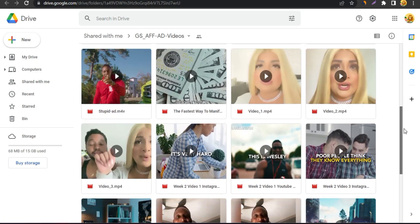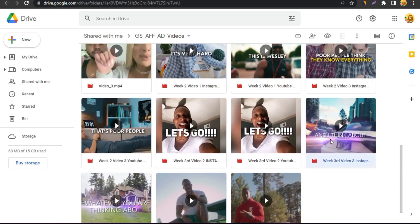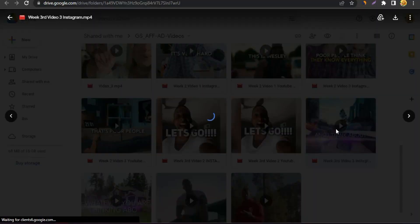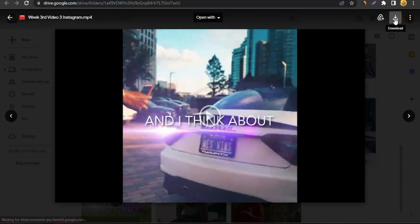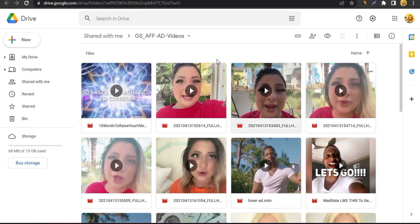They provide a lot of videos for Facebook ads and YouTube ads. What you can do is download a few of these videos — just click and you'll see the download options, then download the videos to your PC. Once you've downloaded the videos, we go back to Digistore24 and move to the next step.